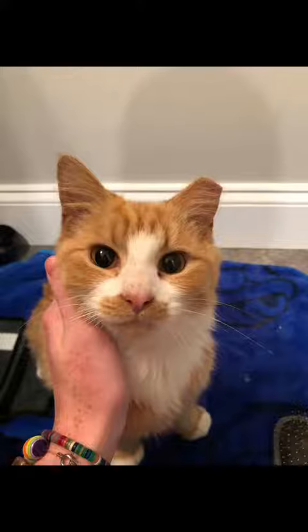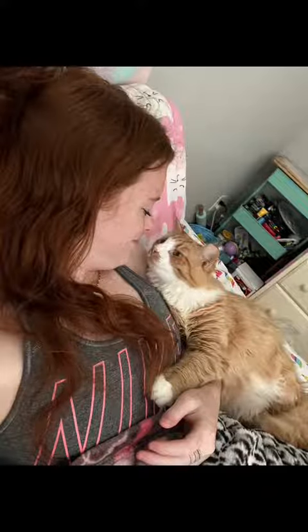This was after she got spayed. Yes, I know she has an ear tip — I told them not to do it, but they did it anyway. I can't really complain because now I work there. She has always stared at me the same way, with pure love and happiness.